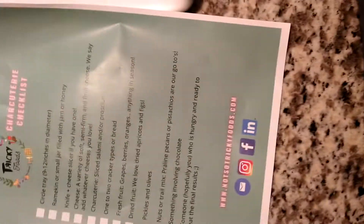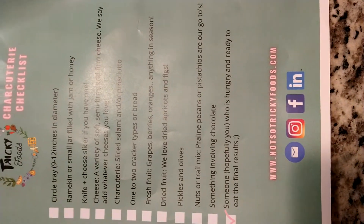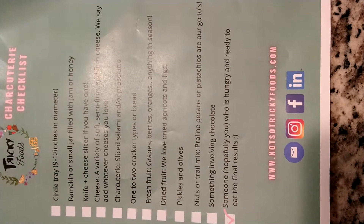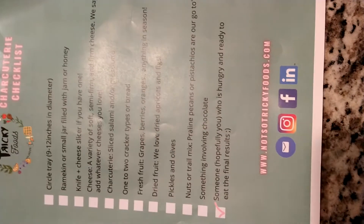There's a charcuterie checklist. On the checklist, there's a circled tray, 9 to 12 inch diameter, a ramen can, a small jar with jam or honey. And I really want a honeycomb — we don't have it.